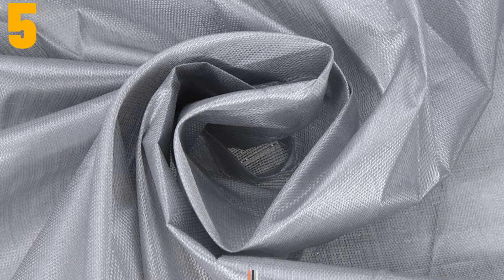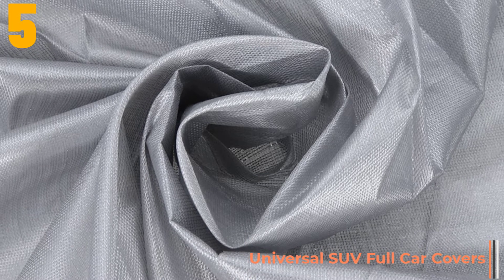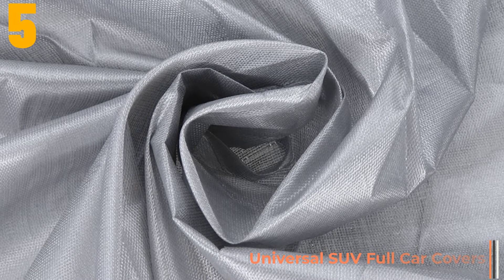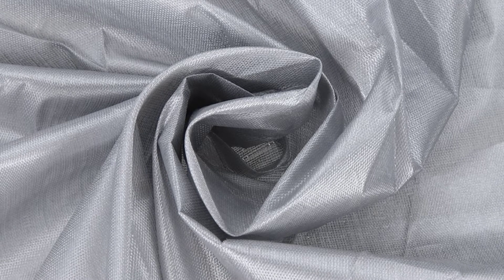Item number 5 is Universal SUV Full Car Covers. Specifications: Brand name — Exproan. Origin: CN. Item type: Car Covers. Year: for SUV. Fit: Universal SUV.